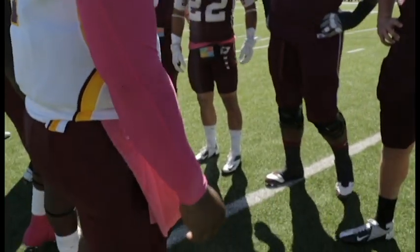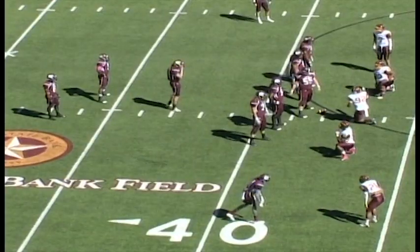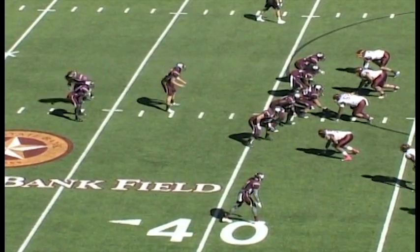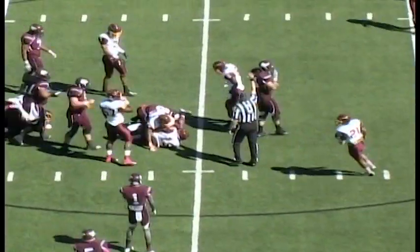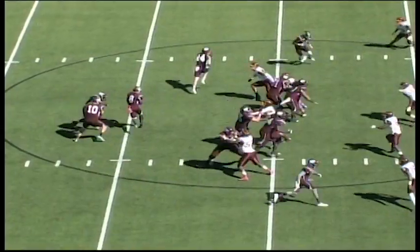It is Hayes alongside Aaron Harris. Interesting pistol formation here, Harris in motion to the right. This will be handed off — that is Nathan Slaughter up the middle. The Buffs now go into their standard pistol formation.